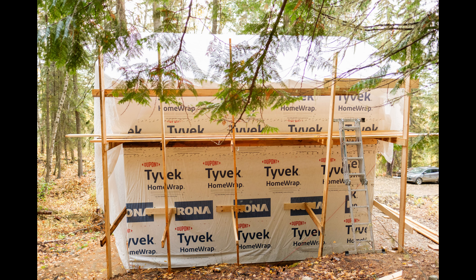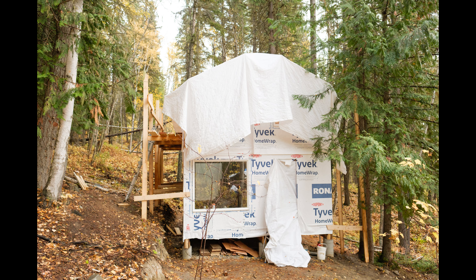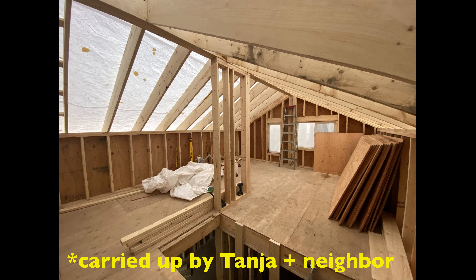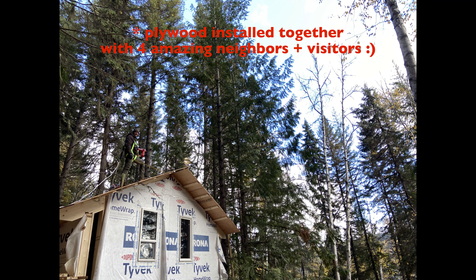Then we followed that with building scaffolding to make installing the roof easier, followed by more plywood for the roof sheathing. This was done by Tanya and our neighbor, so kudos to them.